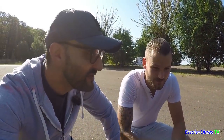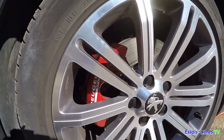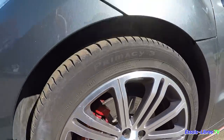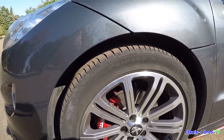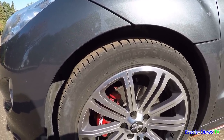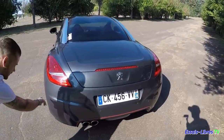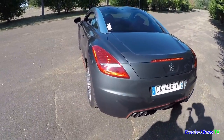Nos amis spécialistes puristes du RCZ nous diront si d'origine la THP 156 était équipée de ces jantes. Il y a un peu de Geosport ici, je trouve ça de bon goût, ça lui va super bien, ça rajoute la petite note sportive. Sur la RCZ R, les étriers étaient rouges — beaucoup plus gros, des Brembo peut-être. Cette voiture est musculeuse, on le voit dans les rétros.